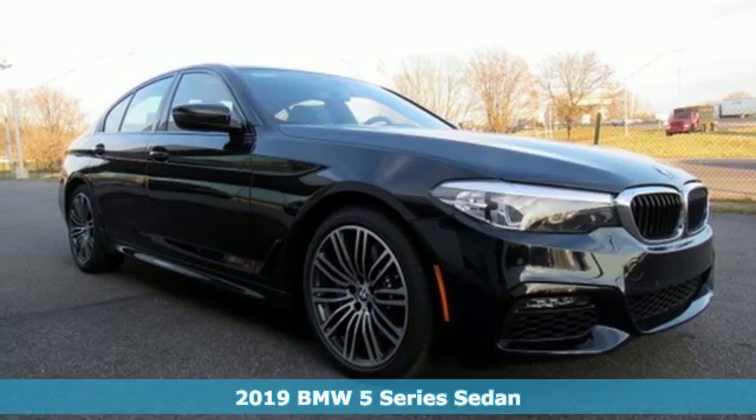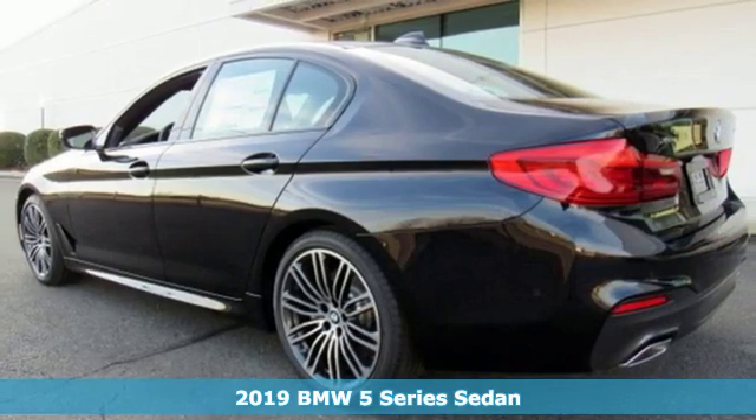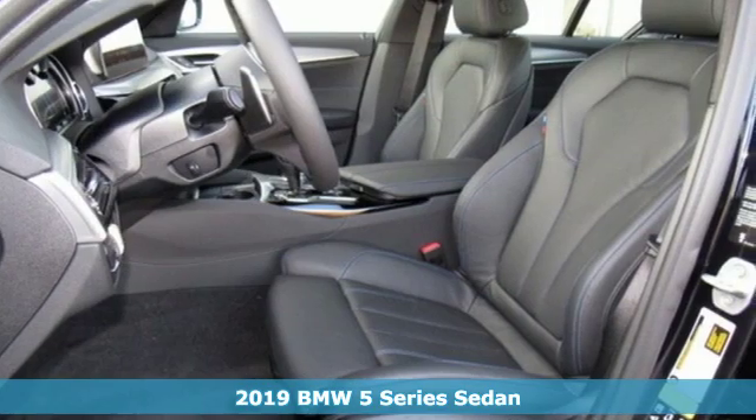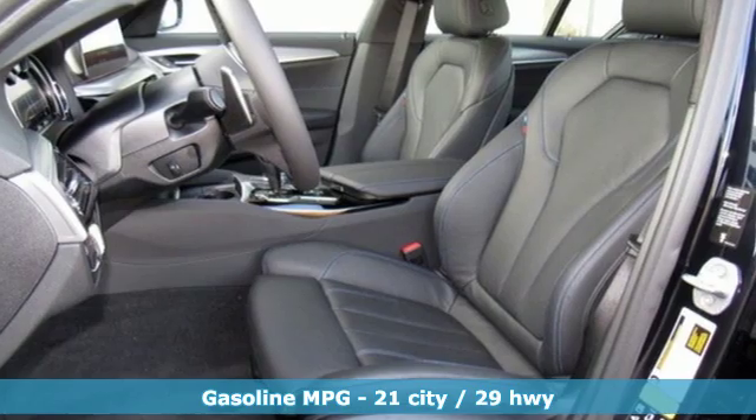Here's a new 2019 BMW 5 Series. With its exceptionally good looks, powerful performance and refined style, it transforms your driving experience.